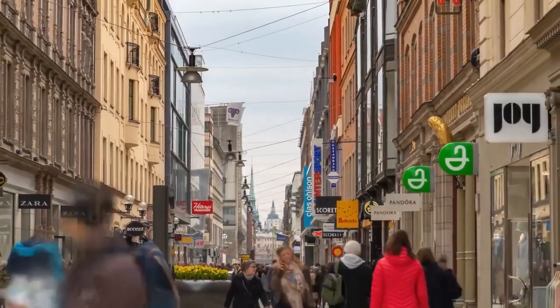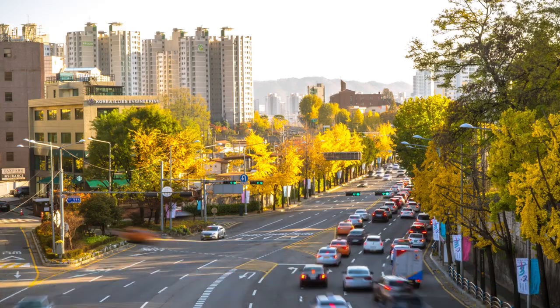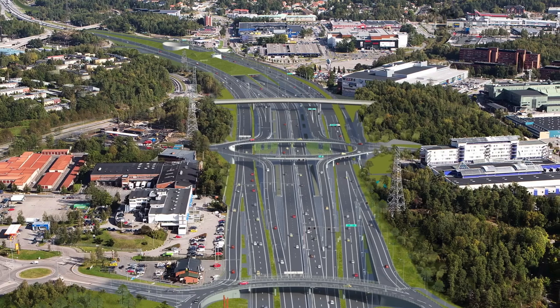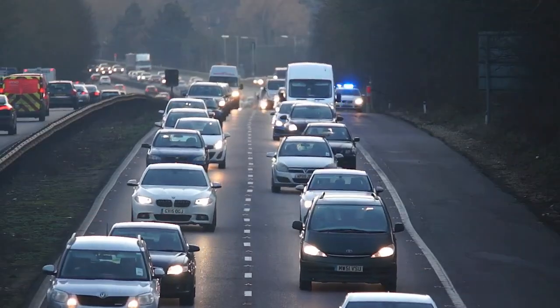More people mean more traffic. Despite a good public transit system, driving remains the most popular way to get around, putting a strain on the roads. To ease congestion, Stockholm is building the E4 Bypass.